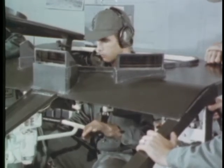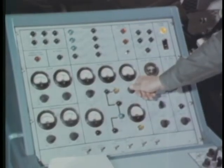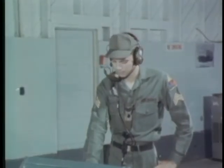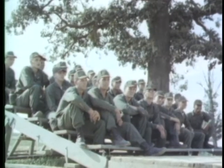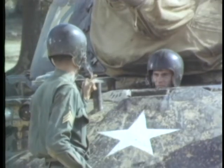The instructor follows the progress of the student on a control console, which also allows the instructor to program malfunctions into the training device to determine the student's ability to overcome driving problems. Each company in the training brigade spends one week on the driving range, where they first witness driving demonstrations by the instructors, then each student gets practical experience in tank driving under careful supervision.